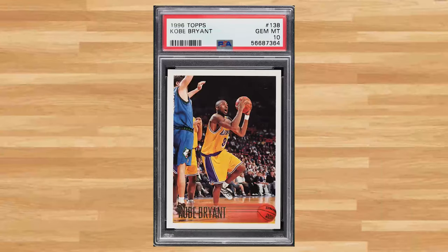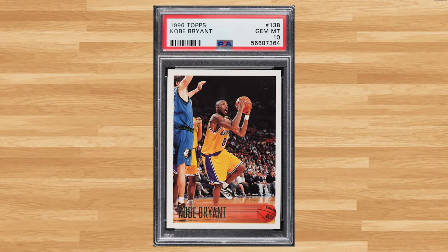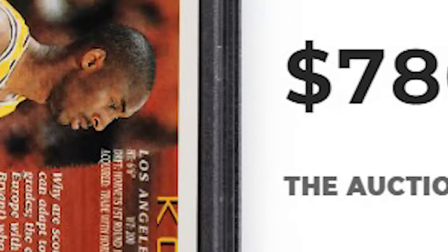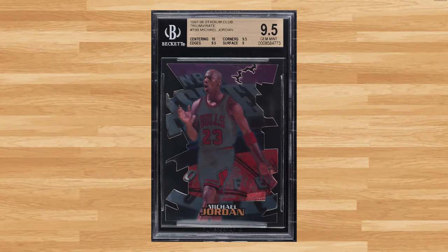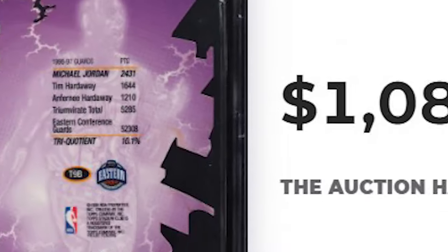We get one of our weekly regulars to kick off the top 5 with this 1996 Topps Kobe Bryant rookie card number 138. This flagship rookie was in a PSA 10 and it sold for $780. Up next at number 4 is this 1997 Stadium Club Michael Jordan card number T9B. This Jordan was in a BGS 9.5 and it sold for $1,080.